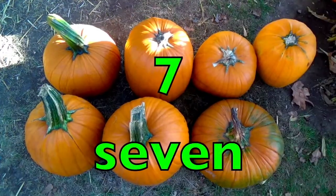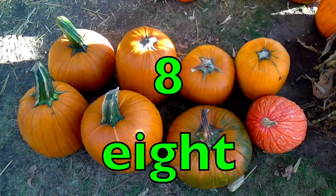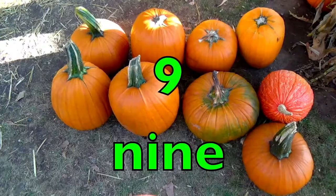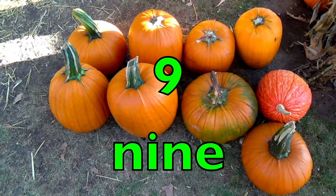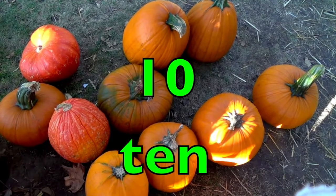Seven pumpkins. S-E-V-E-N. Eight pumpkins. E-I-G-H-T. Nine pumpkins. N-I-N-E. Ten pumpkins. T-E-N.